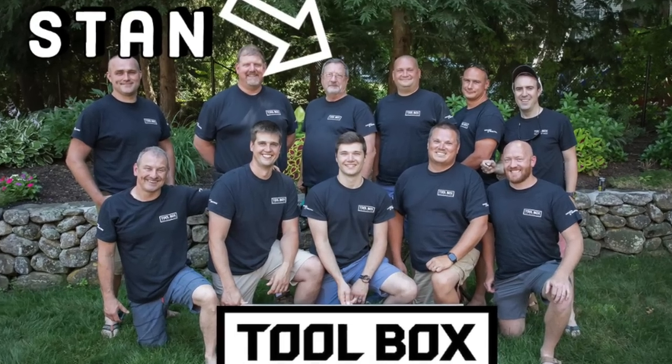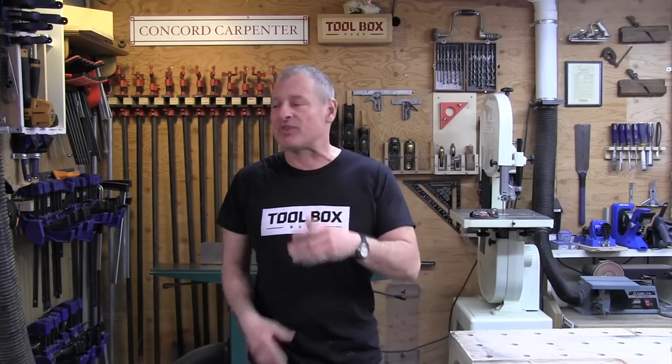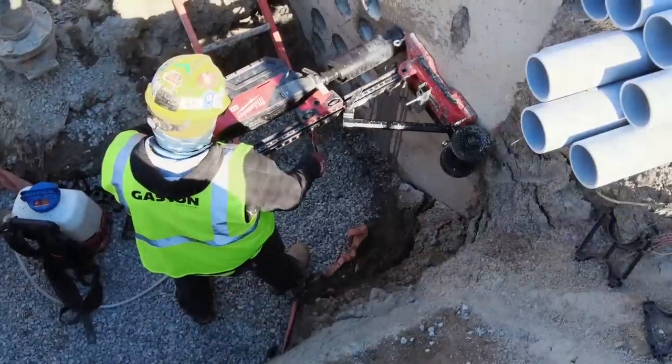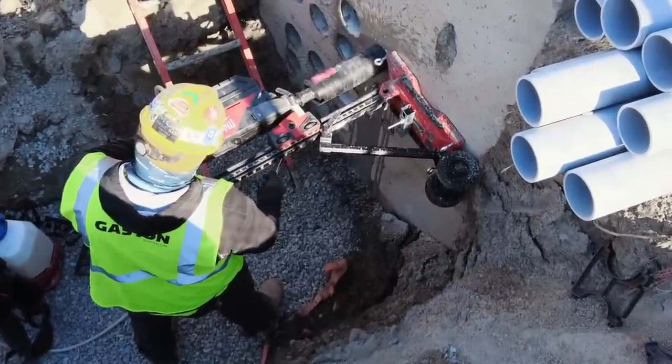For the last two and a half months, we've had the MX Fuel 14-inch cutoff saw and core drill on Stan's job site. Stan's a Toolbox Buzz crew member who works at a commercial job site in Boston. Most of what we've been hearing about the MX Fuel equipment is that it's costly and there's a lack of runtime. While that's mostly true, we wouldn't be Toolbox Buzz if we didn't report back our findings and opinions on a real job site.